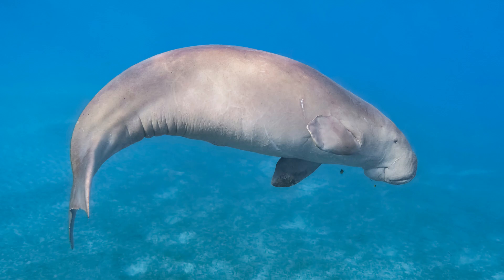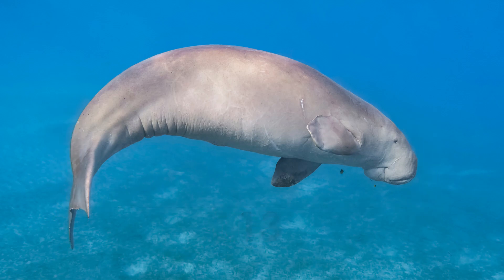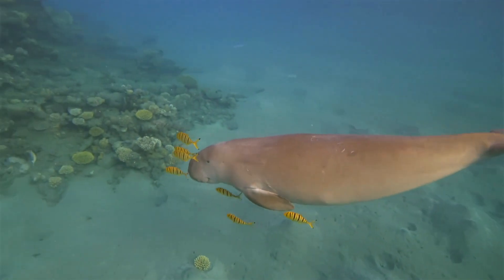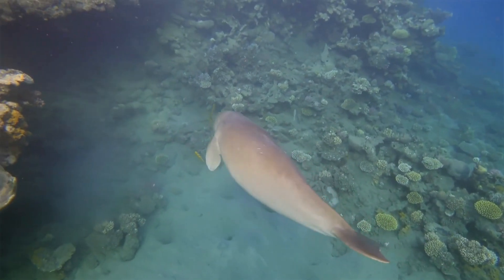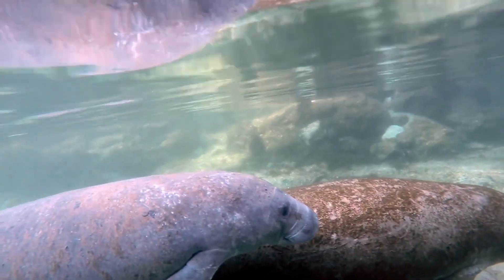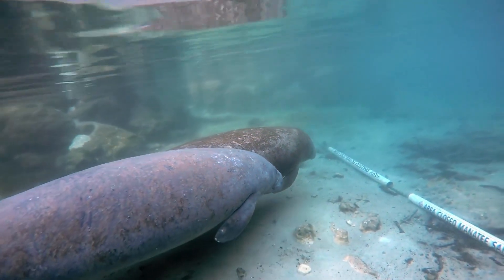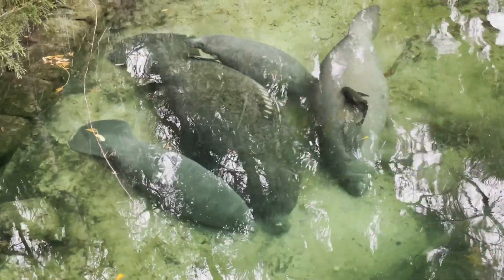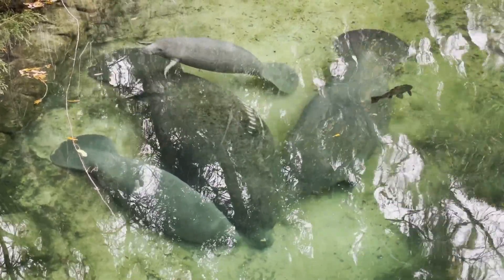Manatees are large creatures, growing up to 13 feet long and weighing around 1,500 pounds. Despite their size, they are remarkably graceful swimmers, capable of reaching speeds up to 15 miles per hour. These amazing creatures are migratory animals. They travel significant distances in search of food, warmer waters, and breeding grounds. Some populations undertake long migrations, while others stay within a specific range.